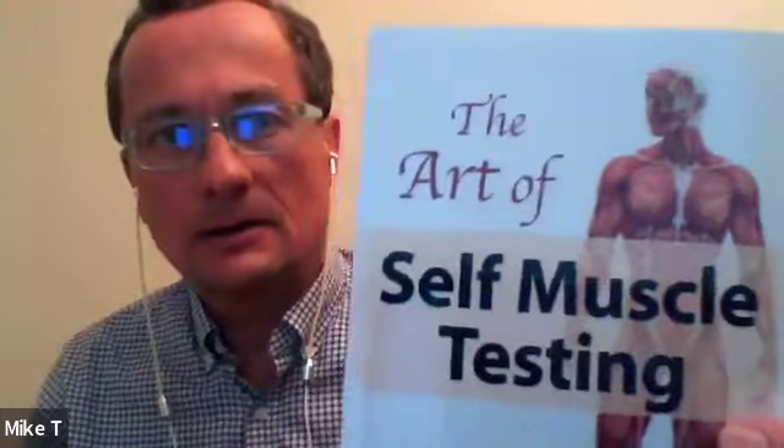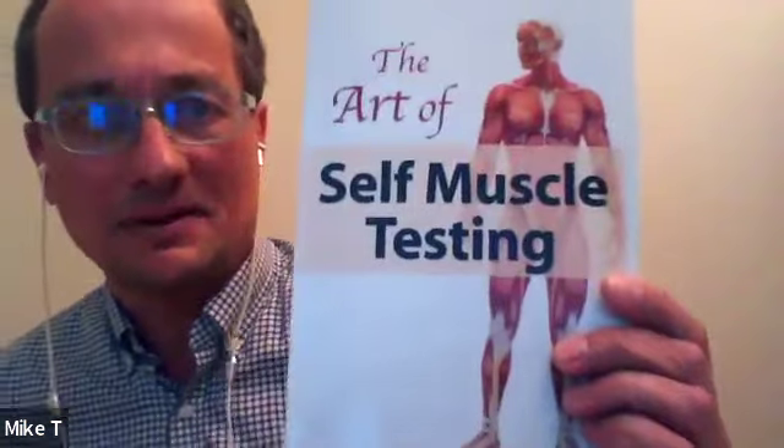From my personal experience working with John, muscle testing is your entry point into measurement techniques. I want to show everyone a book I've kept for many years — it's called 'The Art of Self Muscle Testing,' a relatively short 70-page book. If you're interested in this, it's probably a good way to start.